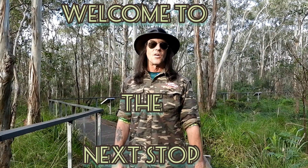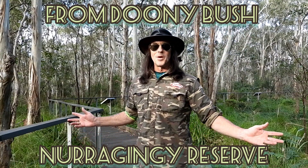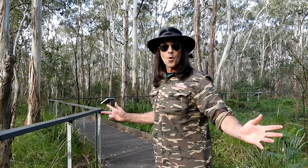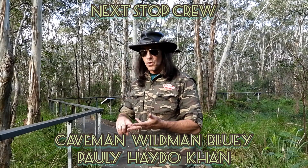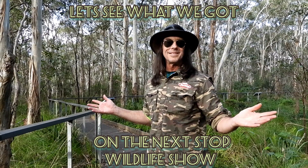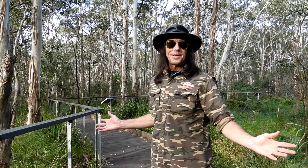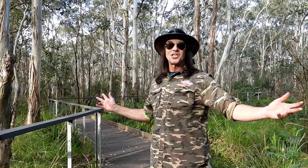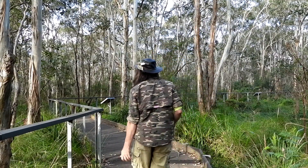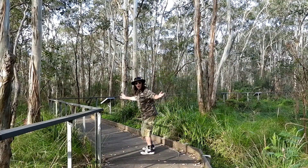Hey guys, welcome out to the next stop and welcome out to the beautiful Cumberland. Behind me you can see the beautiful boardwalk section of Nuri Genji — it's just magic, mate. This place is just off chops. We've got heaps of frogs down here like Perrin's tree frog, spotted marsh frog, striped marsh frog, eastern dwarf tree frog, green tree frog — so many frogs. I'm going for a walk today, don't know if we'll find any frogs because it hasn't been much rain lately. Let's get out on the walk and see what we've got on this magic Monday with the Cumberland Nature crew.